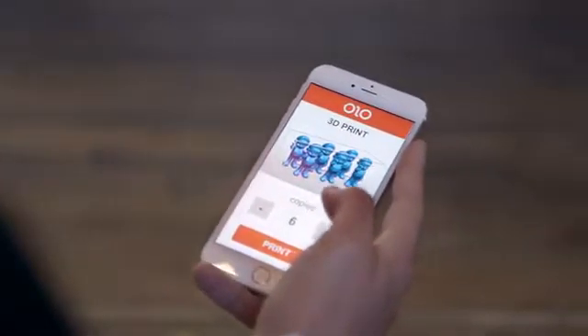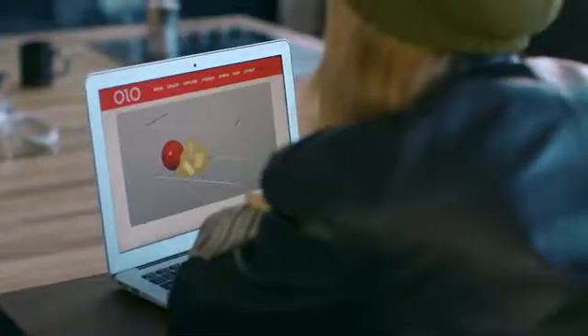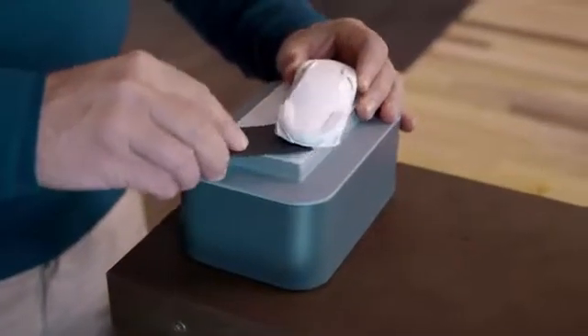Olo can even print multiples of the same object, or several different objects all at the same time. After Olo prints your 3D object, all you need to do is rinse it under warm water.